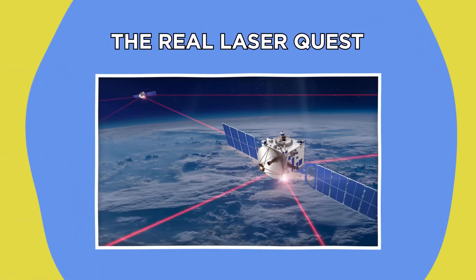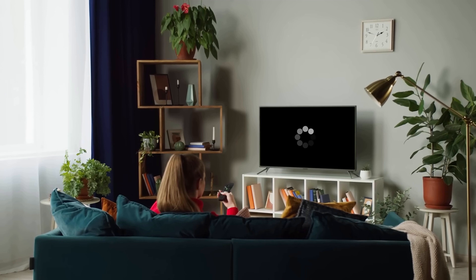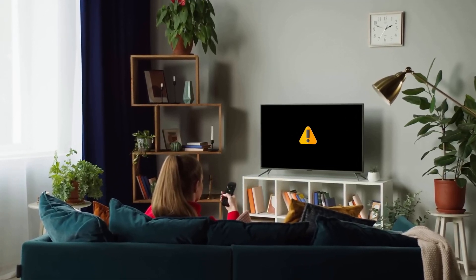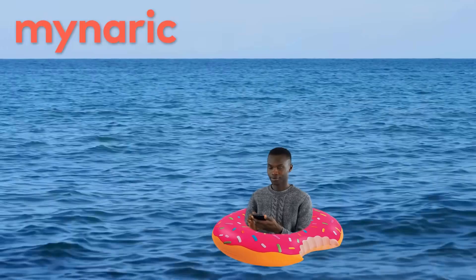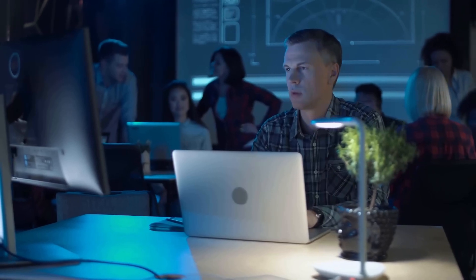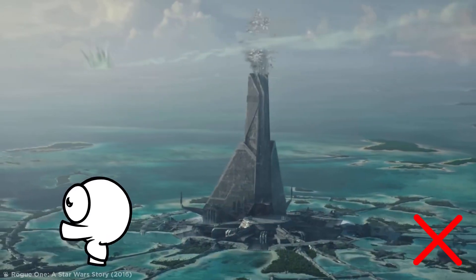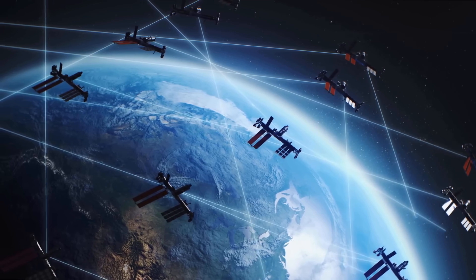The Real Laser Quest. Don't you hate it when you're streaming a TV show and it keeps struggling to load, loses connection, and then drops out completely? Wouldn't it be great to have an internet connection wherever you go, whether up a mountain or out at sea? Well, Mineric are trying to make that dream a reality. This tech would revolutionize the way we acquire internet and broadband by using lasers — infrared lasers that can be used in space to beam down stable and fast connections.